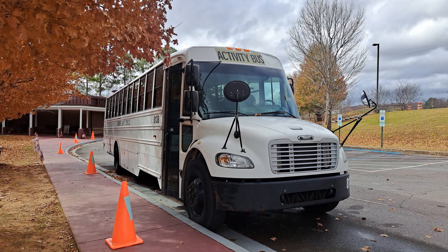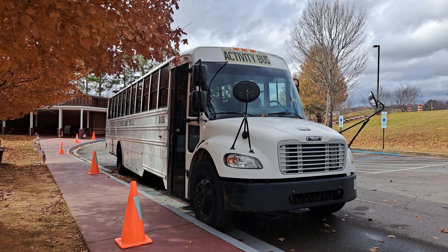2009 Thomas C2 activity bus with a 6.7 liter Cummins ISB.